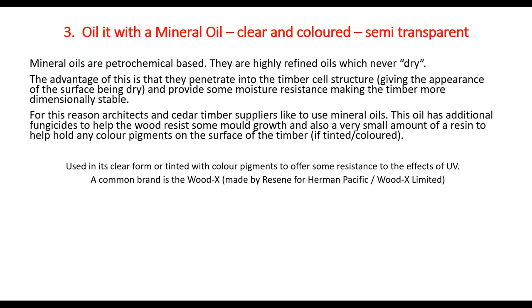Now let's talk about mineral oils — the ones that never dry. They're petrochemical-based, very highly refined oils. Because they have very small molecules they can penetrate into the timber's cell wall structure. They give the appearance of a surface-dry finish because they've penetrated, and they provide some moisture resistance making the timber more dimensionally stable — it's harder for moisture to get in. For this reason architects and cedar timber suppliers love these mineral oils.